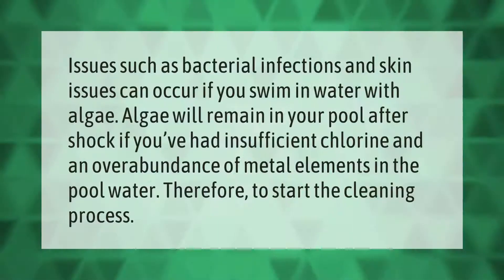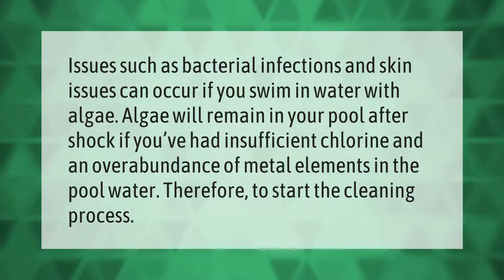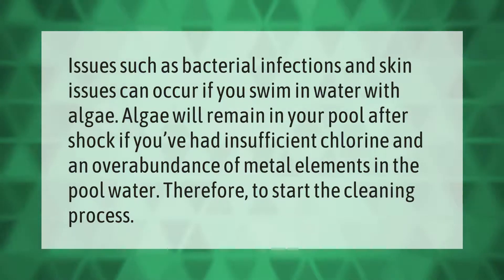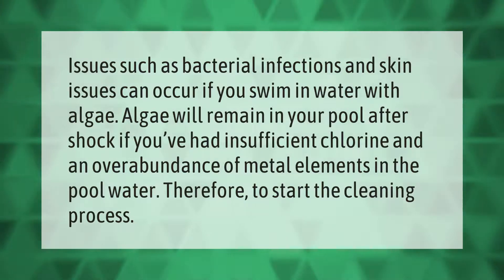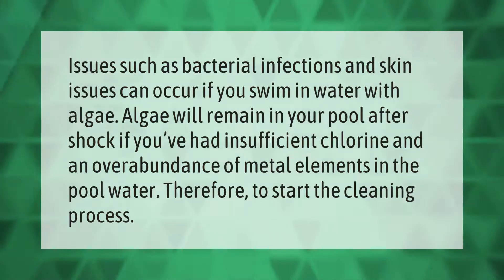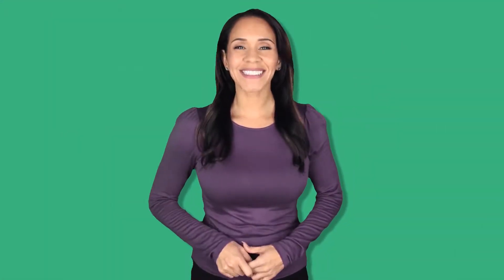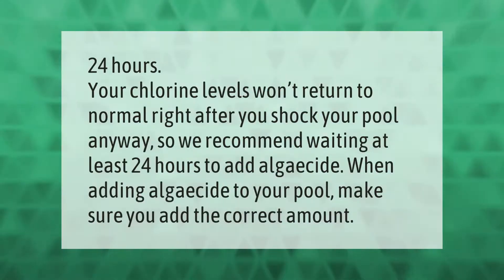Issues such as bacterial infections and skin problems can occur if you swim in water with algae. Algae will remain in your pool after shock if you've had insufficient chlorine and an overabundance of metal elements in the pool water. Therefore, to start the cleaning process, you should wait 24 hours.